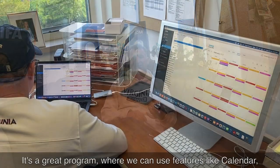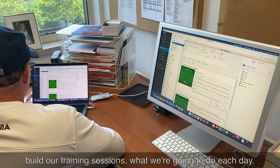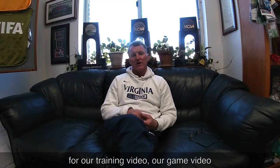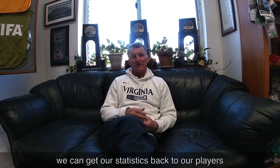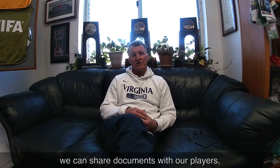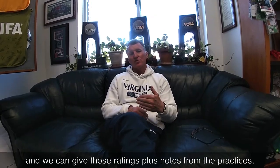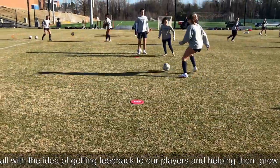We can do things like our calendar, our training sessions — what we're going to do each day — all goes back to the players. Most importantly, it's a one-stop shop for our training video, our game video, and we can get statistics back for our players individually and collectively as a team. We can share documents with our players and look at their training ratings, which we do on a consistent basis, giving those ratings plus notes from practices — all with the idea of getting feedback and helping them grow.